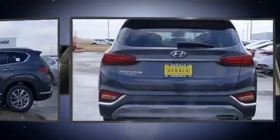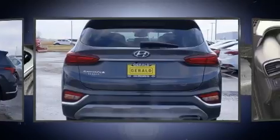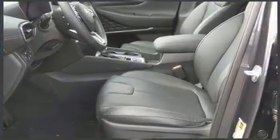All of the premium features expected of a Hyundai are offered, including a tachometer, variably intermittent wipers, adjustable headrests in all seating positions, an outside temperature display, and power windows.